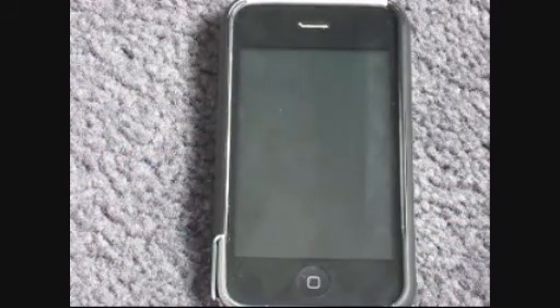Hey guys, what's up. If you've got an iPhone, it doesn't matter which one. Got an iPod Touch, doesn't matter which one. Got an iPad, doesn't matter which one. There's a brand new jailbreak for the latest firmware for every single one. So it doesn't matter what device you have anymore, there's a jailbreak for it.